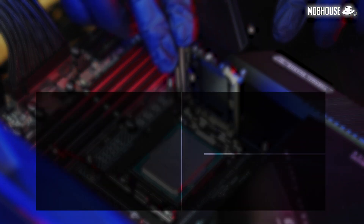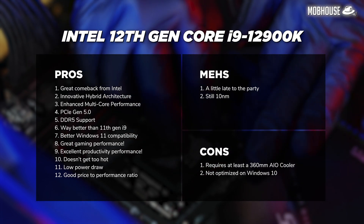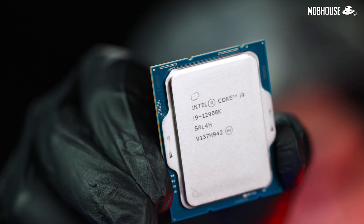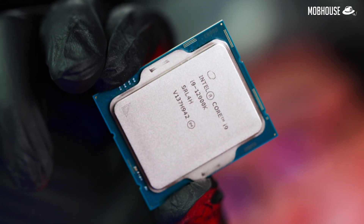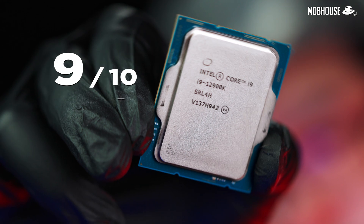To summarize, here are the pros and cons of the Intel 12th Gen Core i9-12900K processor. I give the Intel 12th Gen Core i9-12900K a 9 out of 10 — a highly recommended buy for gamers and content creators.